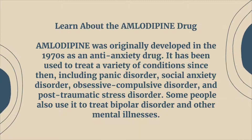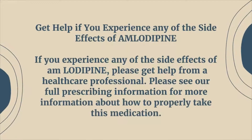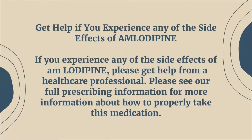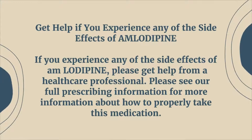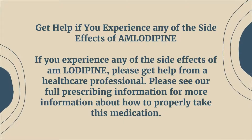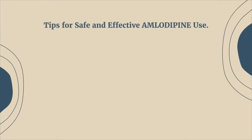Some people also use it to treat bipolar disorder and other mental illnesses. If you experience any of the side effects of amlodipine, please get help from a healthcare professional. Please see our full prescribing information for more information about how to properly take this medication.